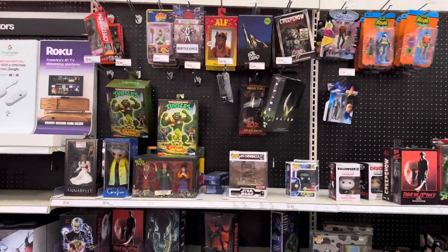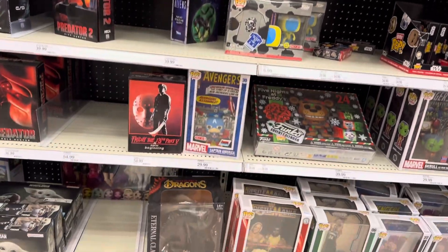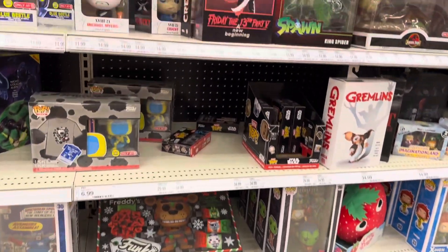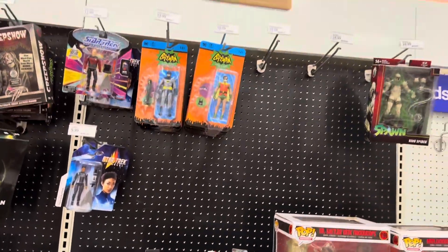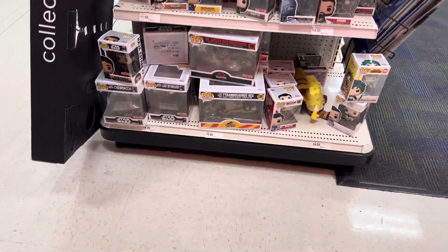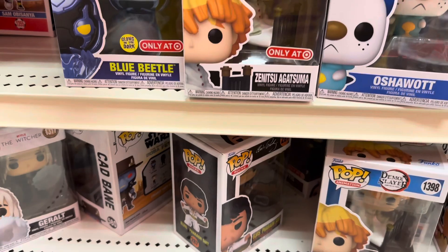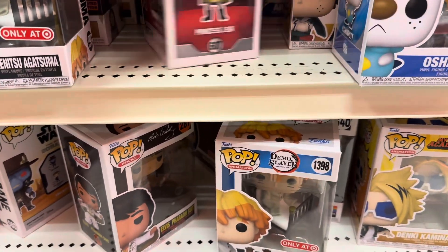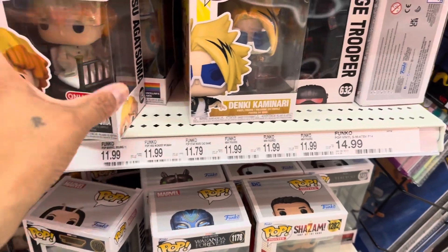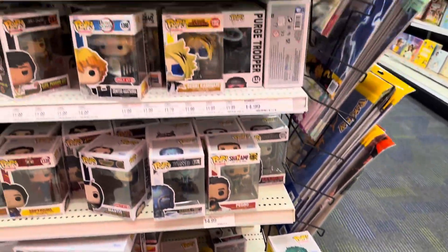All right, we're approaching the Funko Pop section and I am looking for the Jada Toys Street Fighter Ryu, but I don't seem to see it. I probably should have picked up Fei Long from the other Target. They got their pops right here at the stand cap — the new ones I see are Sunetsu, a Target exclusive, and some My Hero Academia. I think this is new but I'm not sure.